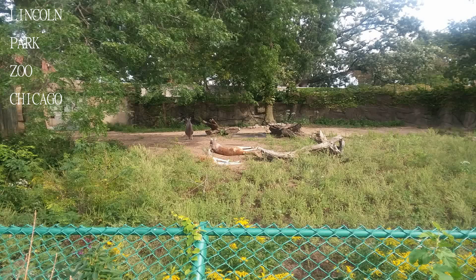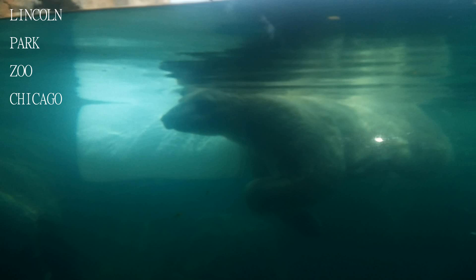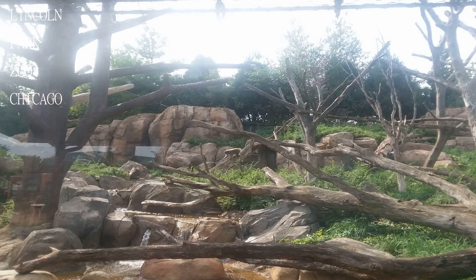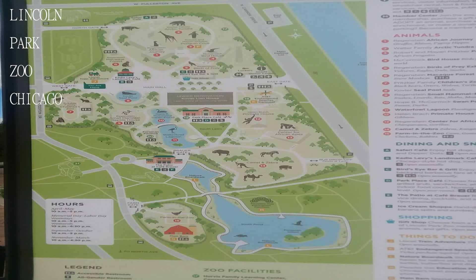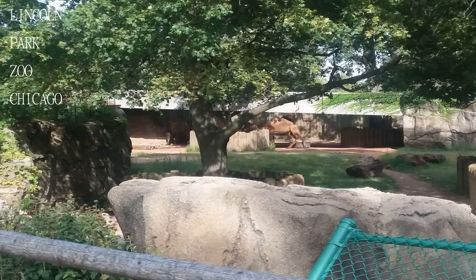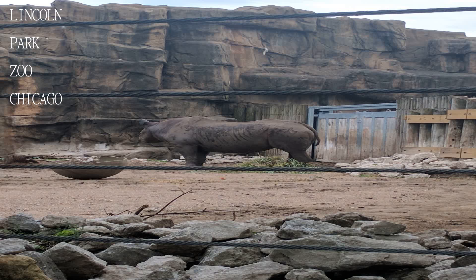The corn maze gets torn apart and is easy to see through pretty quickly, but tickets are cheap for the attractions, and since the zoo is free, it's good to support it. As an adult the lights aren't quite as magical, but the environment — with festive music, snack smells all around, and everyone in a happy mood — is just a rare treat in the city.